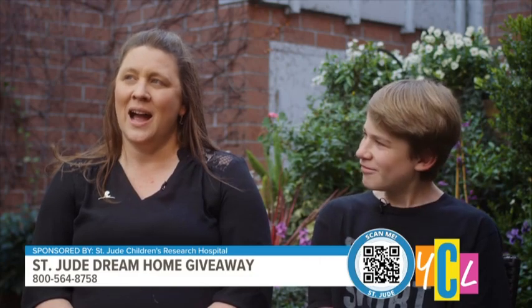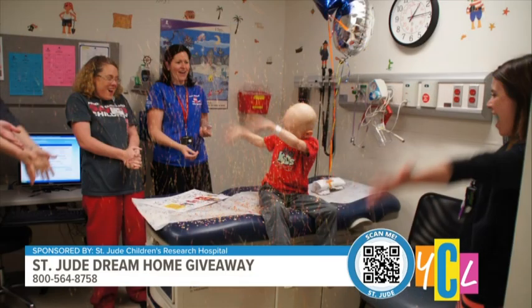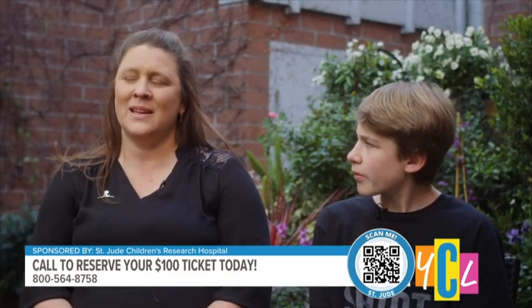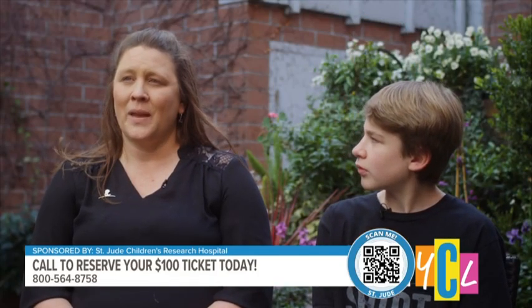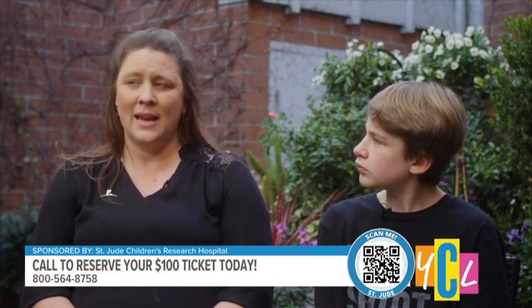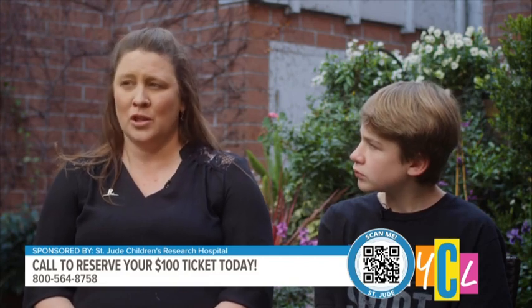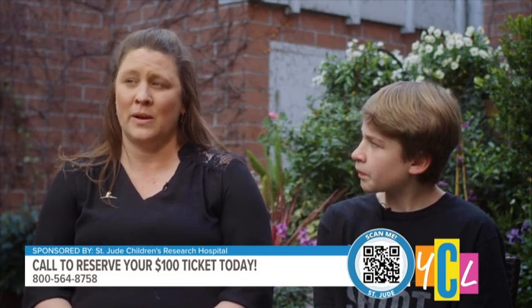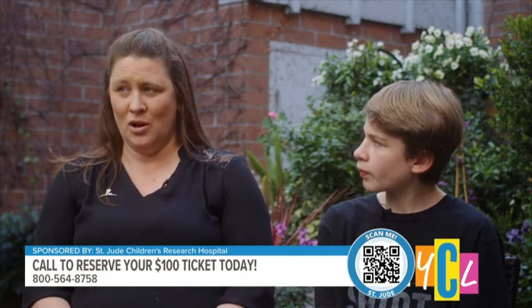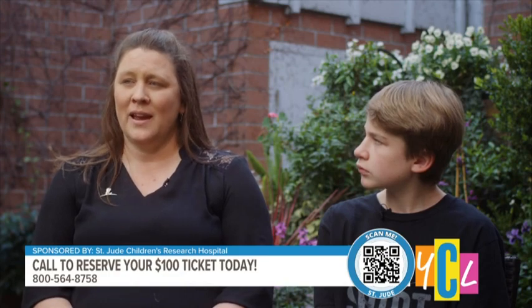What does St. Jude mean to you, Heather? St. Jude Children's Research Hospital to me means that I get to have a support team. I get to have my child functioning as best as he can function. And I get that support team — if I feel something's off, I can call and say, hey, I feel something's off, here's what's going on, and they can answer my question. No matter how far out we are, he could be 35 years old and I could still call and they will still support me. And I'm grateful for that.